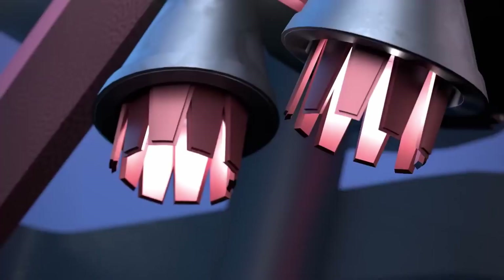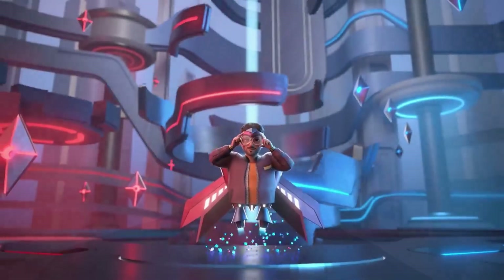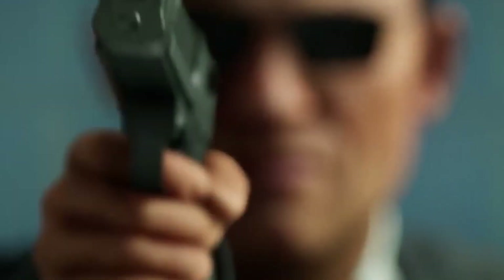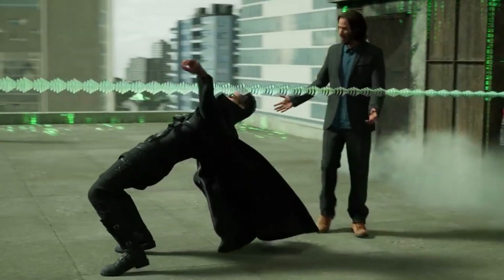Today, we explore virtual worlds with our bulky headsets. Tomorrow, a slick pair of glasses will replace that, and soon after, contact lenses will eliminate that need entirely. But in the not-so-distant future, brain interfaces like the ones seen in Sword Art Online and Ready Player 2 will become a reality — and that's what I explore in this video.